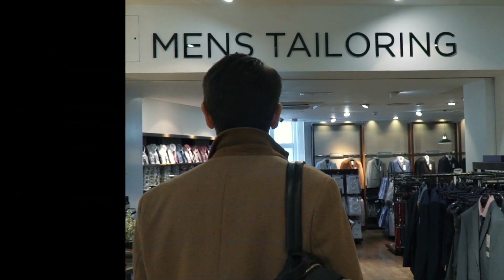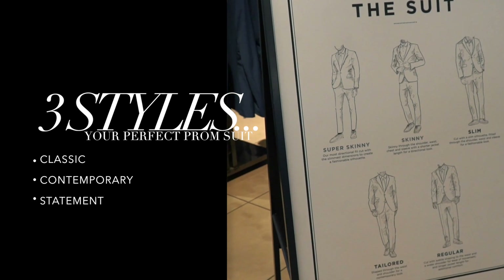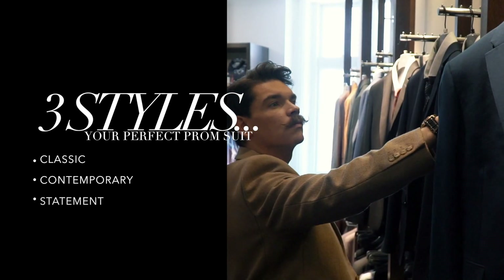I'm going to show you a classic tux look, a more contemporary modern style, and then finally a bold statement suit.